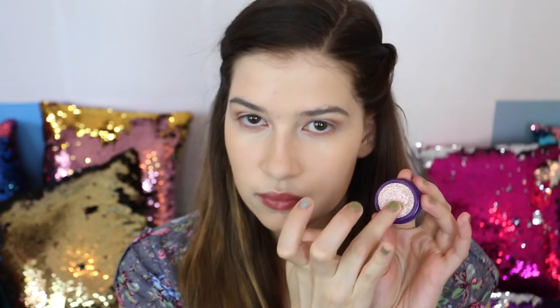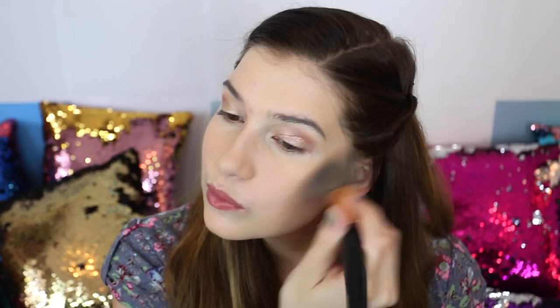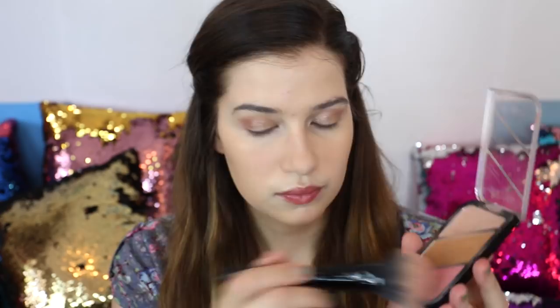Now I'm just warming my face up a little bit with this Givenchy Healthy Glow Powder. Then I'm taking a sparkly ColourPop shadow and just putting it on my lid with my finger. I'm not going to use too much bronzer because I do have a lot of blemishes on my cheeks, but I took a little bit of the Hoola Bronzer to warm my face up. Now I'm just taking some Rimmel blush and patting it on my cheeks — I try not to go too heavy with blush.